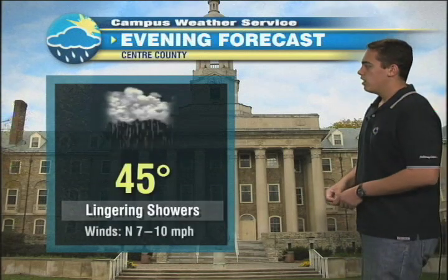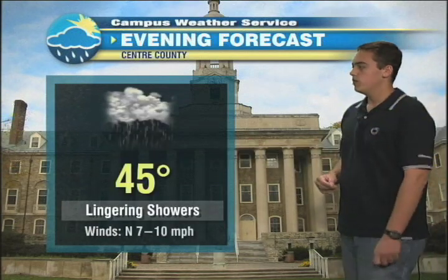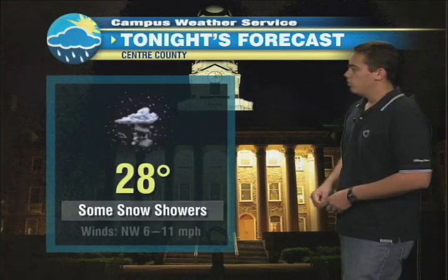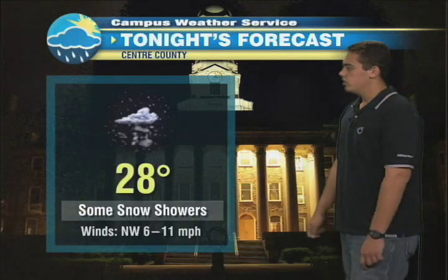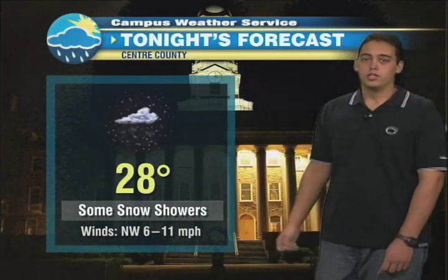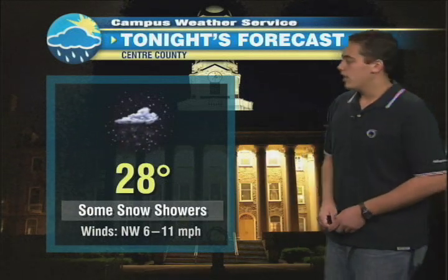As far as today is concerned, we will still be looking at those showers — 45 for the high temperature. Winds will be out of the north at about 7 to 10 miles per hour, so a pretty damp and wet day to say the least. Overnight it's going to be cold, and with some lingering moisture we could see some snow showers across the State College area tonight. And 28 degrees come tomorrow morning when you wake up, so you're going to need the coat when you're heading off to class.